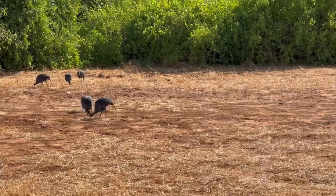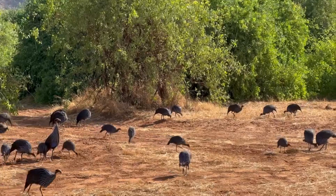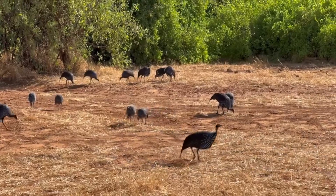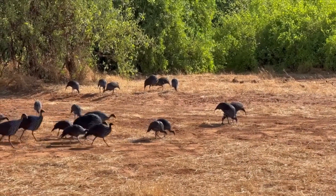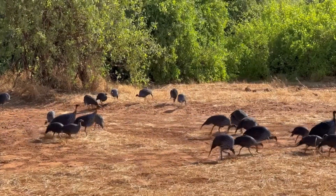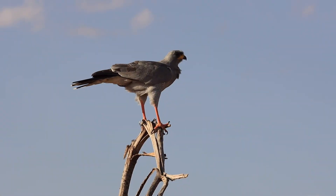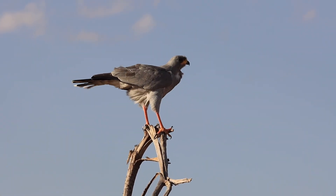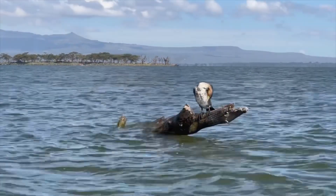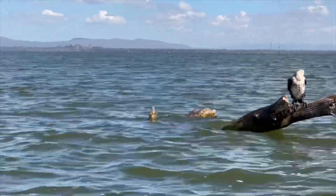The southern ground hornbill rarely flies. The guinea fowl can be seen at dawn and dusk, usually approaching water. The eastern pale chanting goshawk stands majestically over the Samburu Reserve. The great cormorant waits for a chance to fish; they usually nest in tall trees.